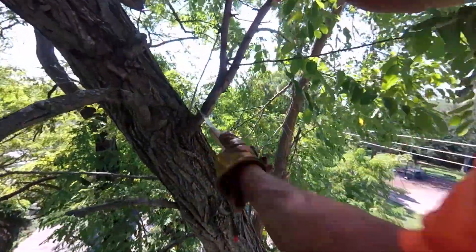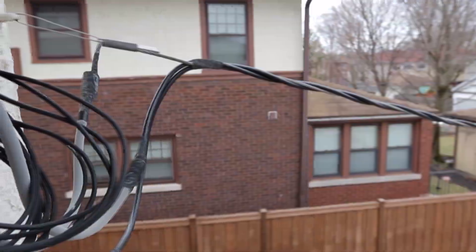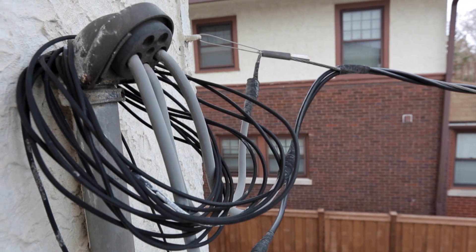We are responsible for maintaining tree growth around overhead power lines. You can contact local tree trimming professionals for assistance with maintaining trees near lines that run from utility poles directly to homes or businesses.